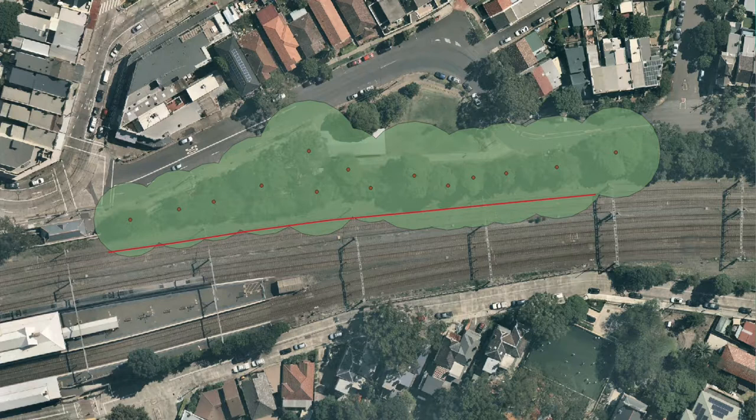Trees are changing all the time, and around power lines it requires more frequent maintenance than once a year. But what this can allow you to do is allocate your resources — understand areas of low, medium, and high risk — and focus your resources towards managing with more detail.